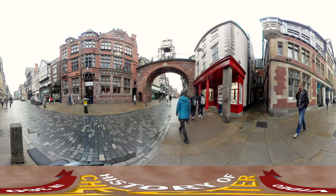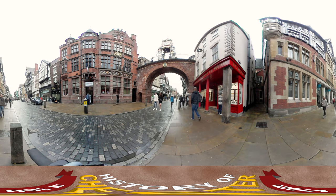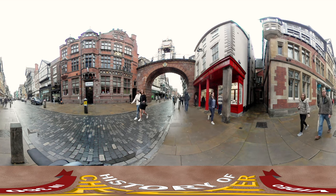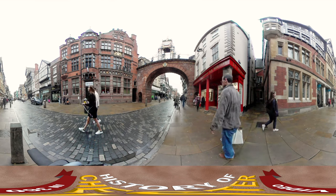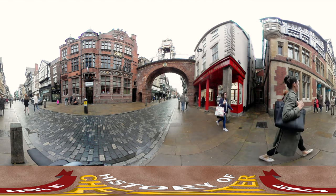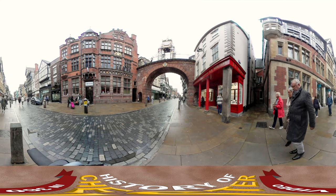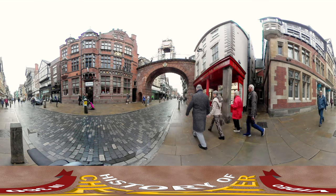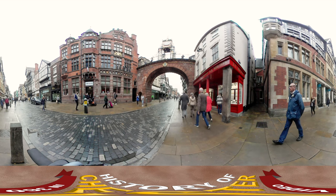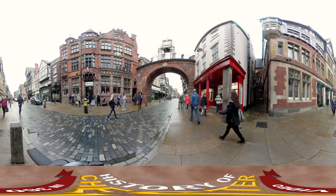The East Gate clock tower is another part of the original city walls which sits in the middle of Chester High Street. The gateway has been replaced many times, however this current gate dates back to 1768. If you look up in front of you you'll see the clock tower on top of the gate, which dates back to 1899 when it was added to celebrate Queen Victoria's Diamond Jubilee.